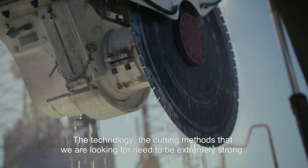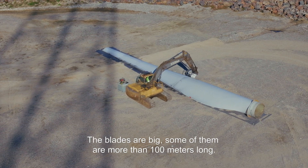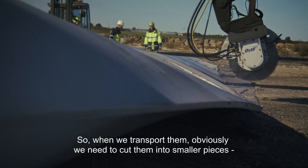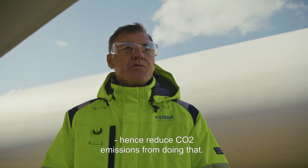The cutting methods that we are looking for need to be extremely strong. The blades are big — some of them are more than 100 meters long. So when we have to transport them, obviously we have to cut them into smaller pieces so we can pack them and optimize the transportation, hence reducing CO2 emissions from doing that.